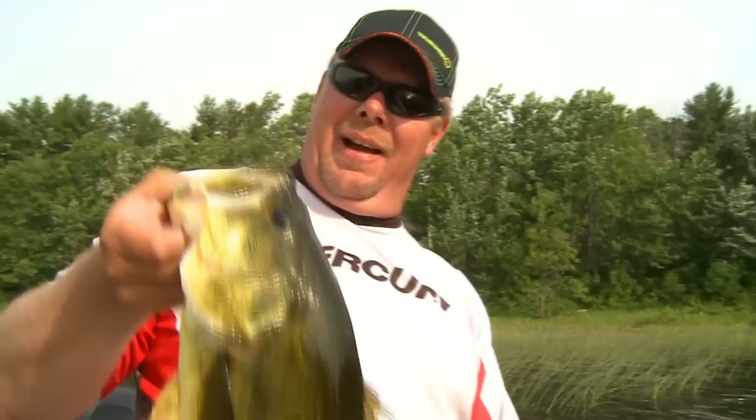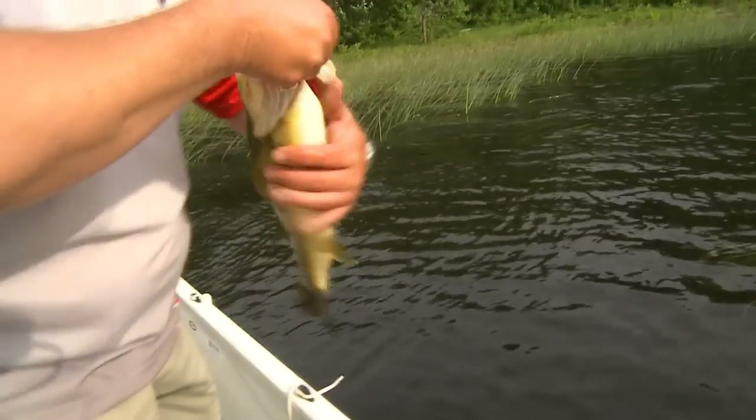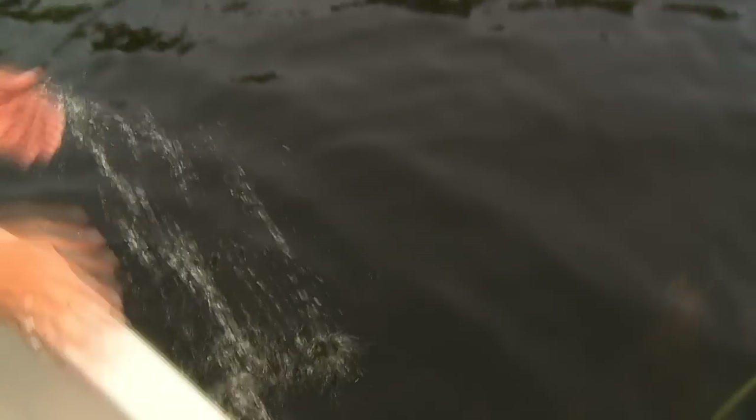Look at the black mouth on it. Look at that. Beauty. What a nice fish. Let's get some more, man. Let's get some more — all over it. Nice. Thank you. There he goes. What a bonus fish that was.